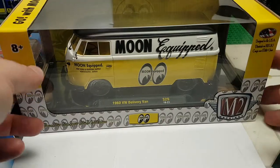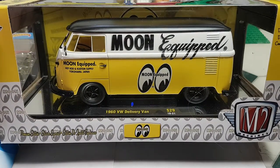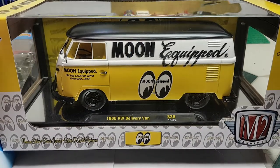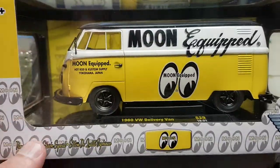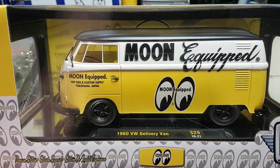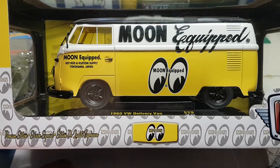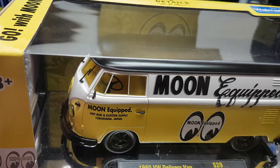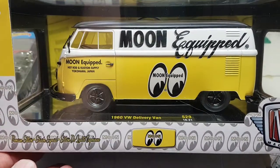I picked up this M2 1960 VW Delivery Van, Series 29. It's obviously the Moon Eyes release, and of course it's a Walmart Exclusive. As you can see by the tag on the top, it is 500 pieces — that is a regular Chase. The way you can tell is it doesn't have silver chrome, it has black chrome. Usually it's a very gaudy gold, but the black chrome is really, really nice. It also has a bright yellow interior, almost the same color as the body. I don't usually try to pick these up, but when you have money you spend it — I enjoyed that so I thought I'd pick it up.